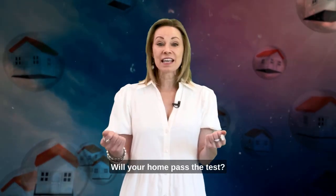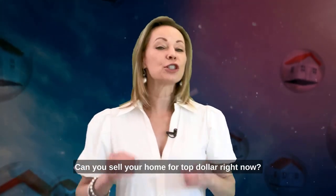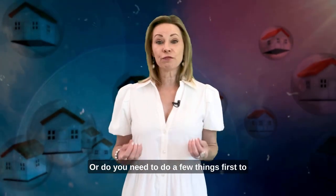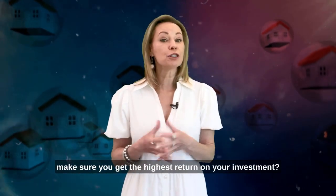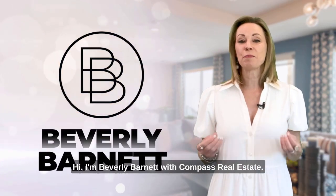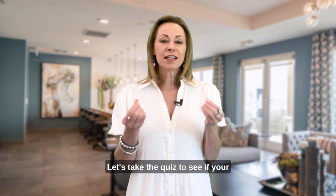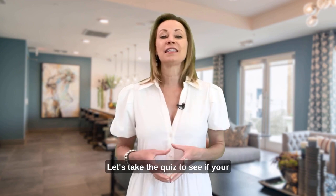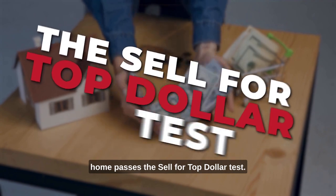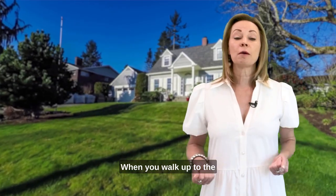Will your home pass the test? Can you sell your home for top dollar right now, or do you need to do a few things first to make sure you get the highest return on your investment? Hi, I'm Beverly Barnett with Compass Real Estate. Let's take the quiz to see if your home passes the sell-for-top-dollar test when you walk up to the property.